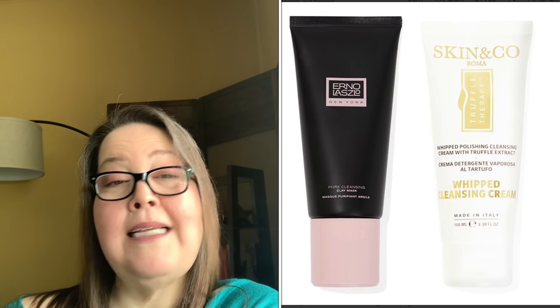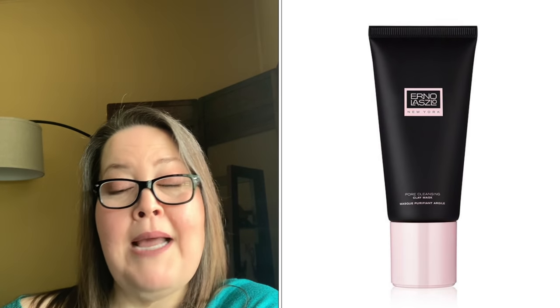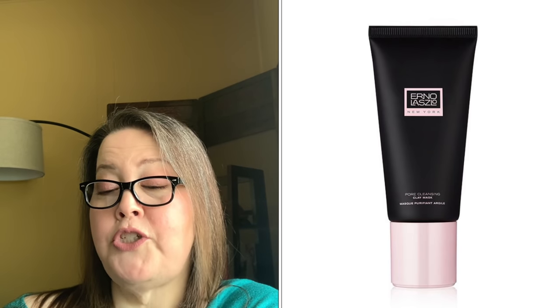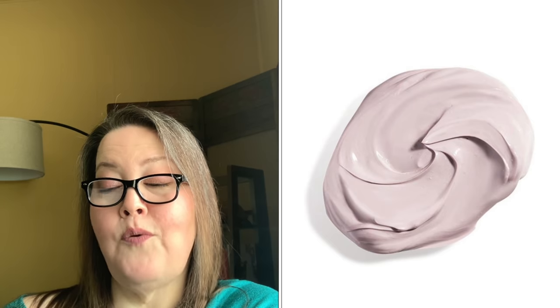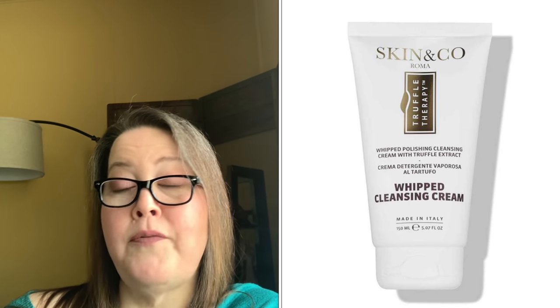The next bundle of two has a $76 value and is also repeats: the Erna Laszlo Pore Cleansing Clay Mask and the Skin & Co. Roma Truffle Therapy Whipped Cleansing Cream. The clay mask uses kaolin and bentonite clay to remove impurities while infusing moisture, drawing out dirt and oil from pores, and leaving skin more even-toned and glowing. The Skin & Co. Roma cleanser is formulated with pure truffle extract and sweet almond oil, renewing dull skin and maintaining the natural moisture barrier — made in Italy.